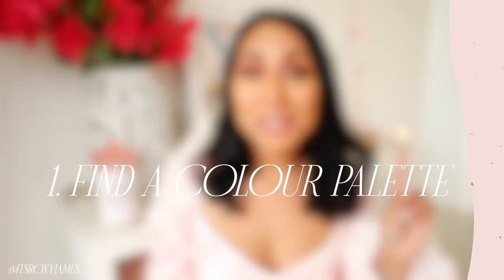Hi everyone, welcome back to my channel. In today's video, I'll be sharing some really simple ways to make your space feel beautiful and look aesthetically pleasing. First tip is to find a color palette and carry it throughout your home.